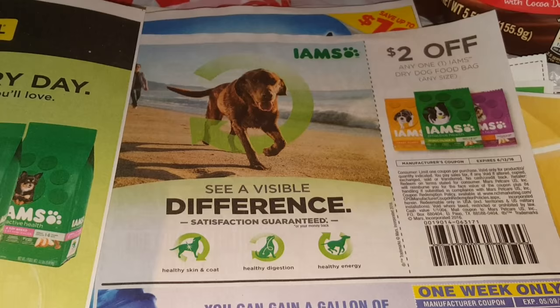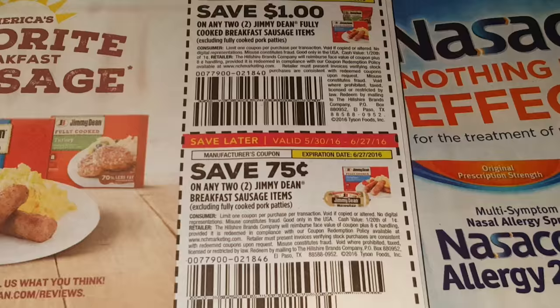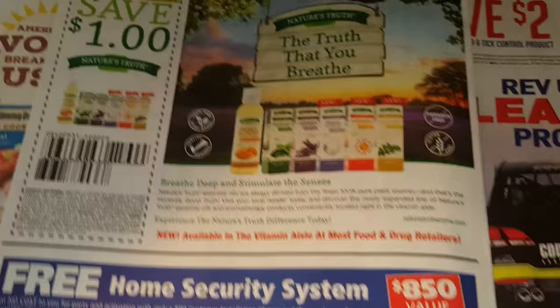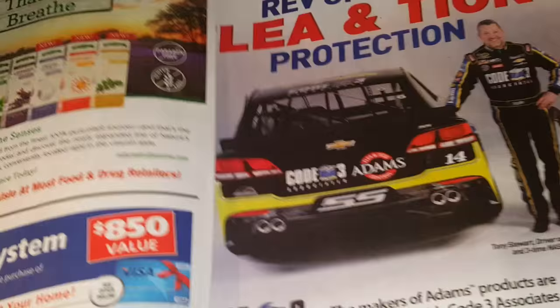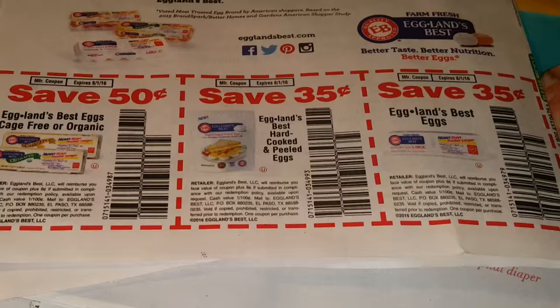Just a Dollar General ad. Some Iams coupon. Durex coupons — those are really expensive to be only 25 cents off. Some more nasal products. I guess they know springtime is here and allergies are prevalent. Nature's Truth. And this is Adam's Flea and Tick Spray.